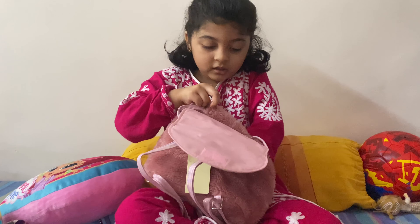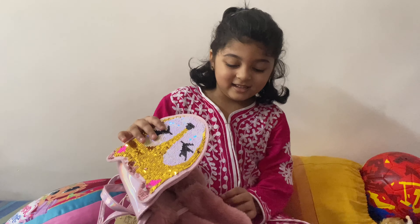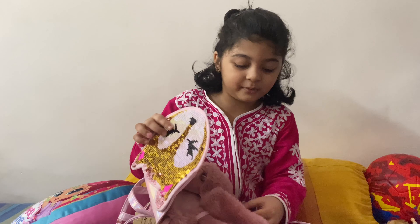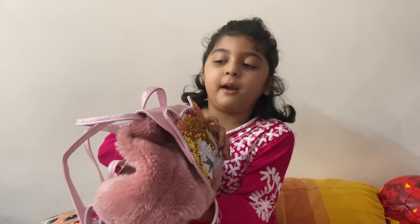They just put nothing inside it. Okay, then I have to put something inside it. I wish I could go to school so I can take this bag to my school.